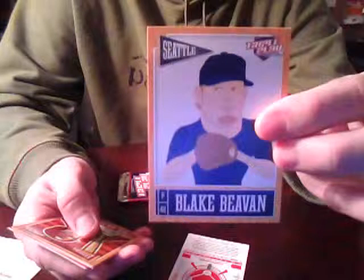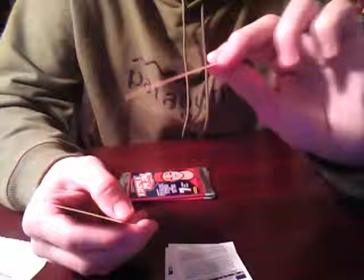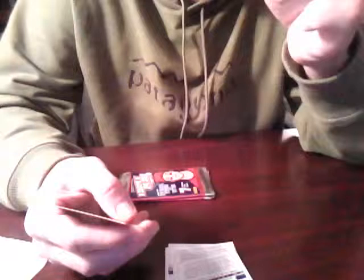Jay Bruce for the Reds. Hey, here we go - Blake Beaven base card. He is a Mariner I guess - I've never heard of Blake Beaven. He went 11-11, pitcher, 11 wins, 11 losses, a 4.43 ERA for the Mariners back in 2012, and he walked 24 and struck out 67. Paul Goldschmidt, Diamondbacks. Joe Mauer, Twins. We have another one of the baseball traditions cards - this particular one I guess is supposed to be Howard Taft. Another All-Star card, Prince Fielder, Tigers. And our sticker is Matt Kemp.